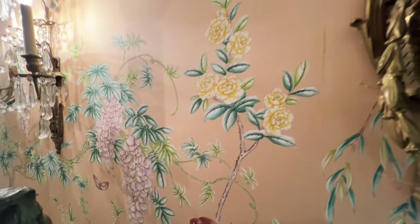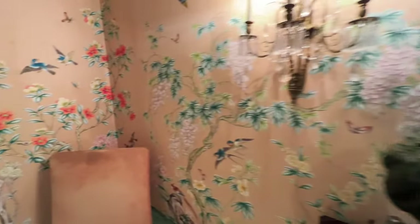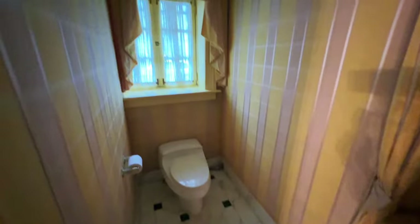Beautiful details and gorgeous wallpaper. Let's check out the powder room real quick. Right here, beautiful marble — wow, that is gorgeous. Beautiful light and amazing stonework. This is stunning even just immediately coming in.